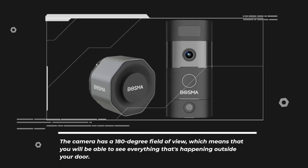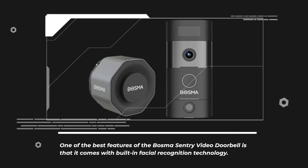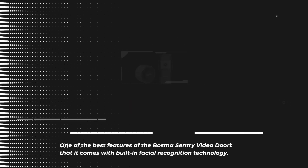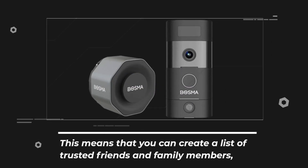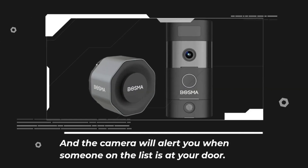The camera has a 180-degree field of view, which means that you will be able to see everything that's happening outside your door. One of the best features of the Bosma Sentry Video Doorbell is that it comes with built-in facial recognition technology. This means that you can create a list of trusted friends and family members, and the camera will alert you when someone on the list is at your door.